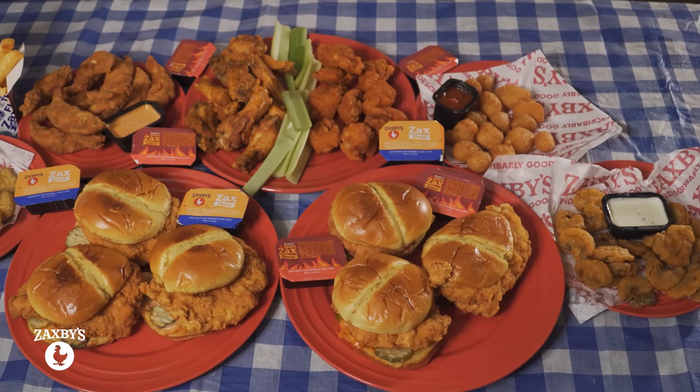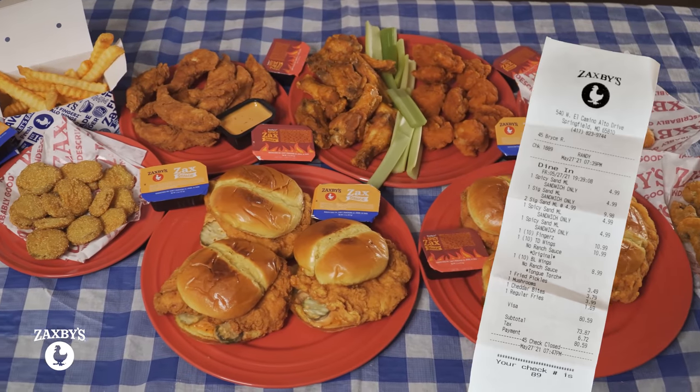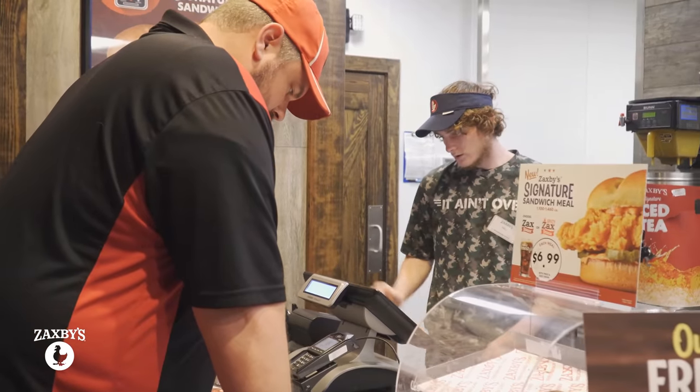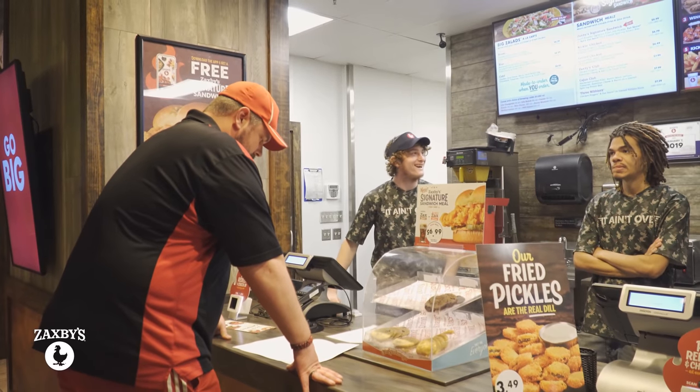I am back in my kitchen slash living room with this massive Zaxby's feast. All of this food was just over $80 with tax, and I am very happy about that because I have a lot of food sitting in front of me. The staff at the South Springfield, Missouri location were super helpful. I told them it was my first time trying Zaxby's and they gave me some great recommendations.